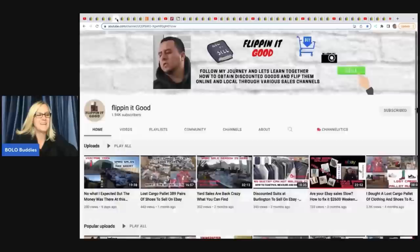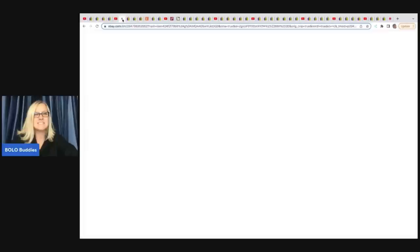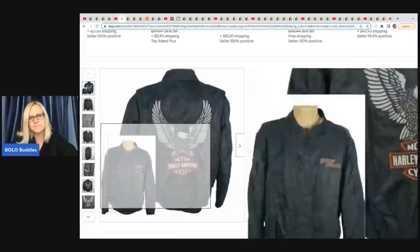The next items come from Flipping It Good. He does a lot of retail arbitrage and finds amazing stuff at Ross, TJ Maxx, and places like that. He's also doing pallets — lost cargo pallets. He sold this Harley Davidson men's large black riding bomber motorcycle jacket. He got it at a yard sale for $5 and flipped it for $95. I like how he did his photos because you can see the front and the back — a nice little tip.